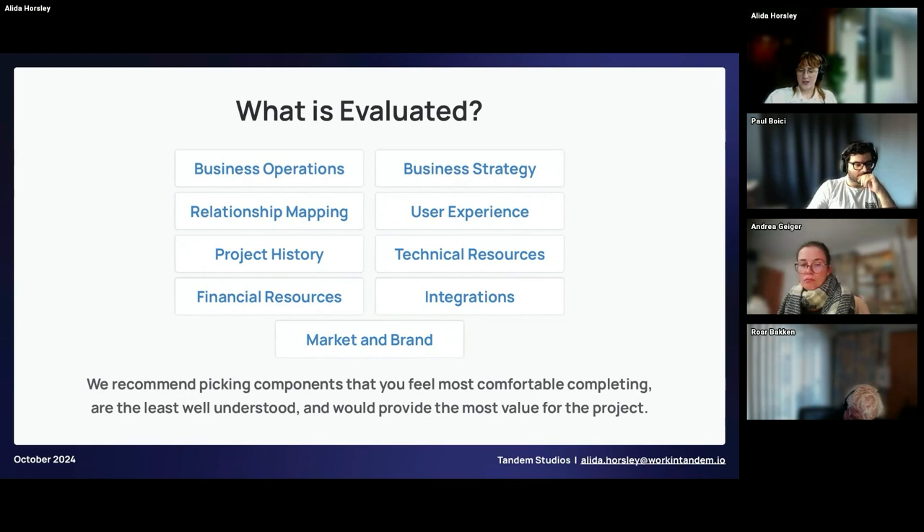So what's evaluated in a feasibility study? There's a wide range of topics that can go into one. The important thing is that you pursue the areas where you have the most unknowns or where research provides the most value for your project. It's also important to consider experience — for example, if your team isn't the most technologically proficient, doing a technical evaluation is going to take more research time than budget.